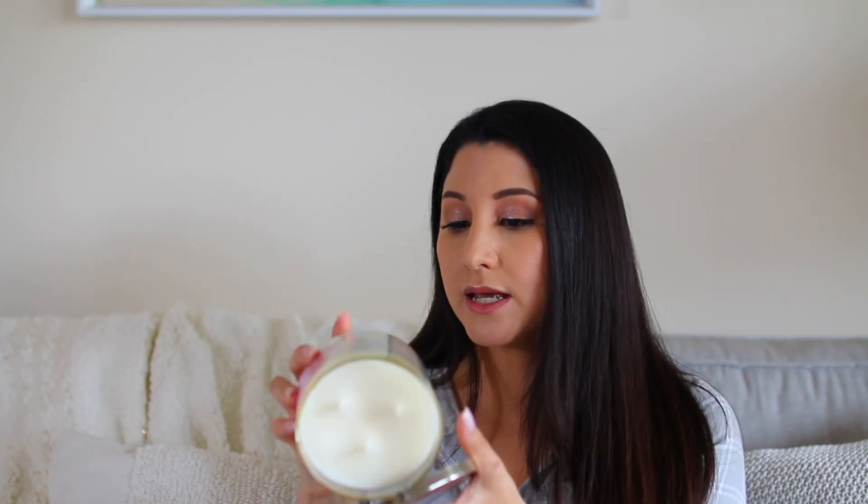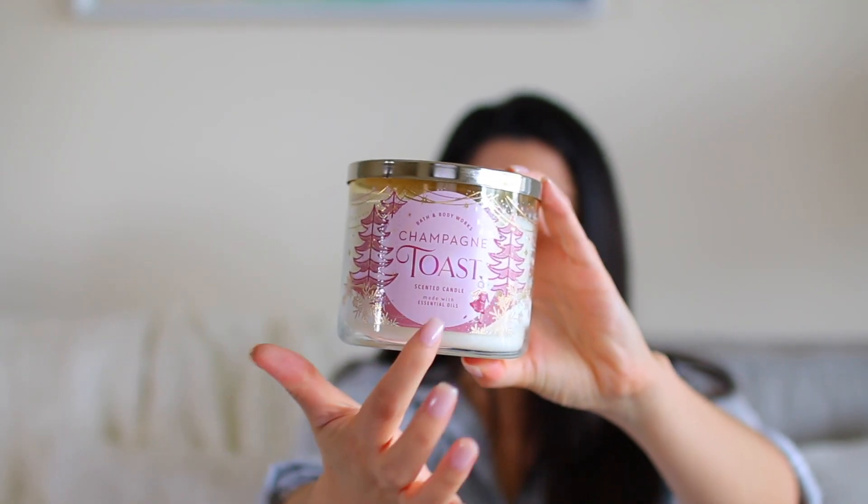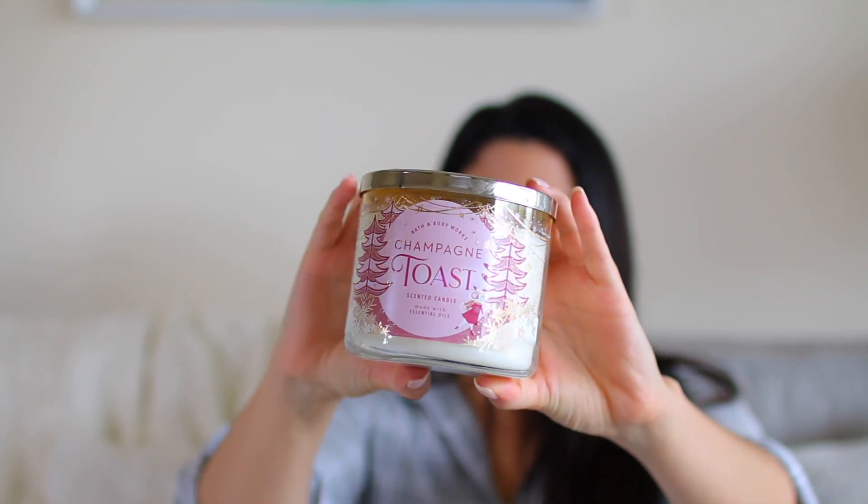The first candle I picked up was Champagne Toast. This is actually my first Champagne Toast candle — it's a scent I never paid much attention to, but the Christmas packaging got me this year. I really do like the scent; it is bubbly champagne, sparkling berries, and juicy tangerine. They came out with this super girly pink Wonderland-type packaging and I just fell in love. It kind of reminds me of the Nutcracker, and I especially love the traditional Christmas font they used.